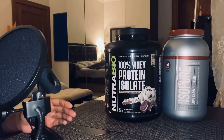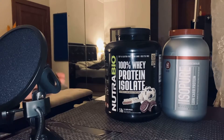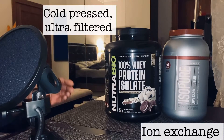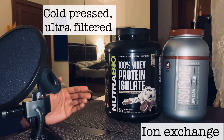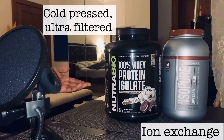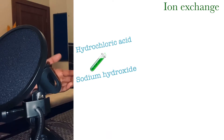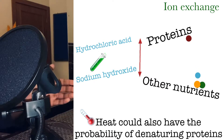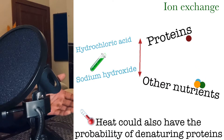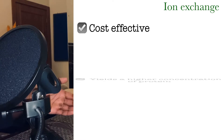Hi everybody, hope you're having a good day. I just want to let you know how the manufacturing process of whey differs — Isopure uses ion exchange and Nutribio uses cold press or micro filtration to make whey protein powder. Ion exchange filtration involves chemical treatment in order to separate proteins from other nutrients. Heat is generally used, which is another aspect that could denature proteins.